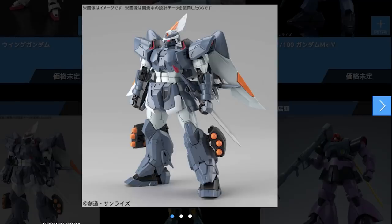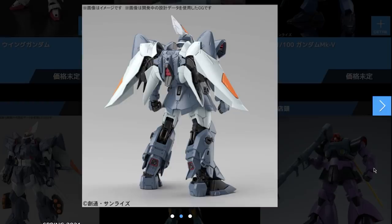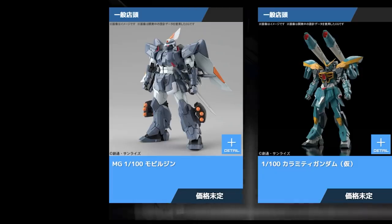Next up out of the Master Grade announcements is the Master Grade Mobile Gin from Gundam Seed, which seems to be Japan's second favorite Gundam series after Universal Century. I won't lie, I am no Seed expert whatsoever — anything I know comes right from the model kits themselves. But all I can say is this looks awesome. I absolutely love the Gunner Zaku, so I'm hoping this will be equally as good. The release date and price of this kit have not yet been announced.